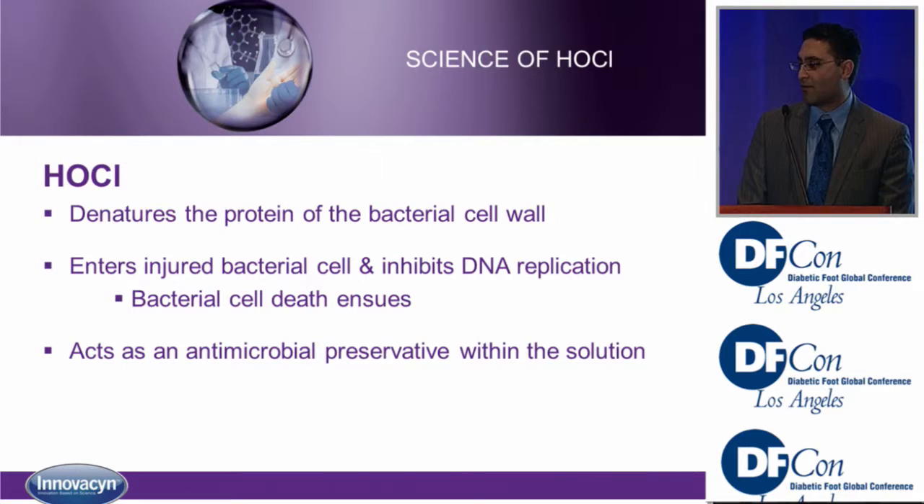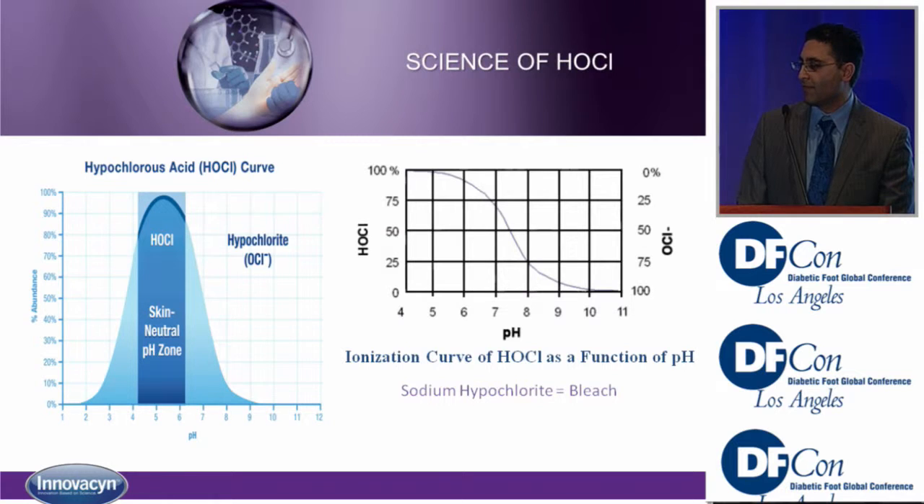Hypochlorous also serves as a preservative for the solution, giving it a very long shelf life — even after opening, 12 months. Looking at the importance of pH: hypochlorous acid and hypochlorite live in the same solution, and the pH determines which is more predominant. Shifting the pH curve left or right gives us different concentrations of hypochlorous versus hypochlorite.